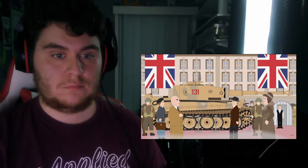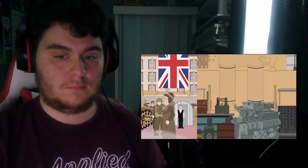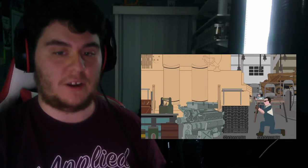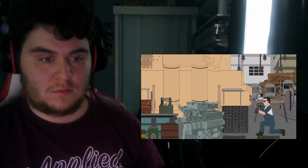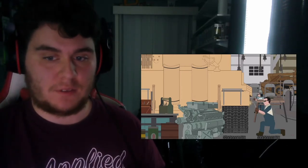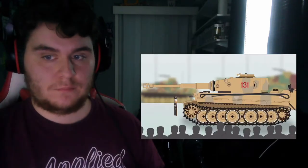Before it was taken to the Department of Tank Design in Chertsey, Surrey, it was displayed at Horse Guards in London and even had a public display tour around the country. The show didn't last long, as experts from the tank department subjected it to thorough examination, stripping most of its important parts such as its engine, gearbox, and many others.